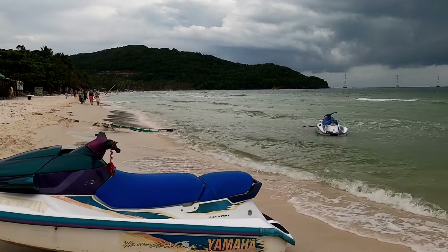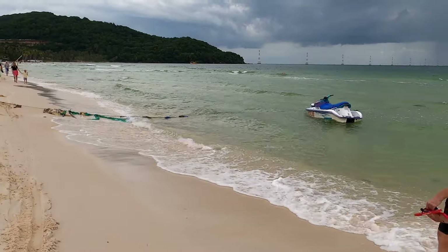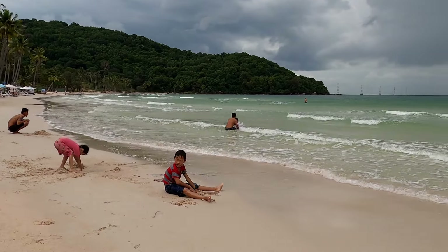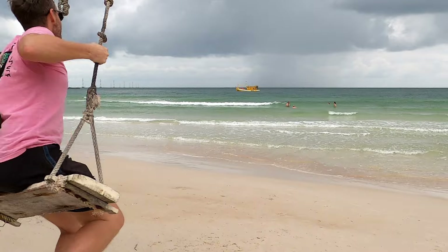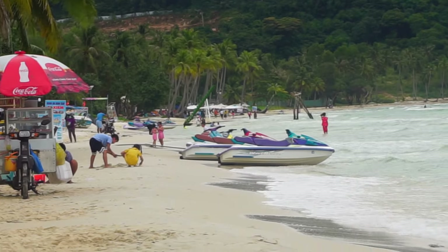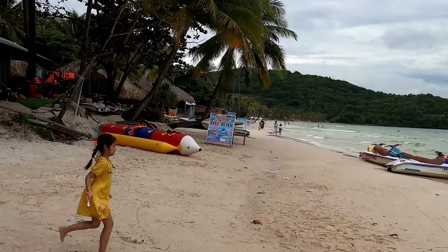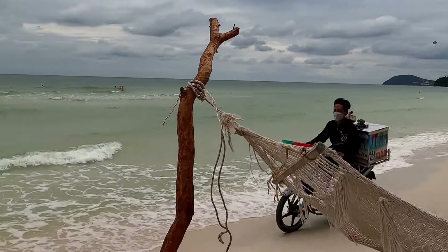Sao Beach is probably the best beach in all of Phu Quoc in our opinion, with smooth white sand and crystal clear blue water. When you set foot on Sao Beach you'll definitely be amazed by the unspoiled beauty of the beach and the gorgeous landscape all around you. It's a great beach for swimming, sunbathing or other beach activities. The beach attracts a lot of tourists due to its natural scenery and beauty — it truly is a must-visit place for anyone visiting Phu Quoc.